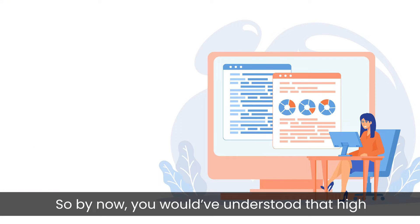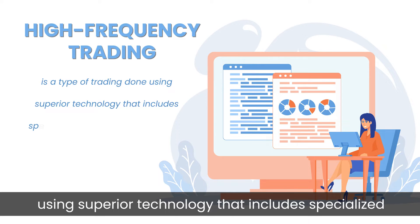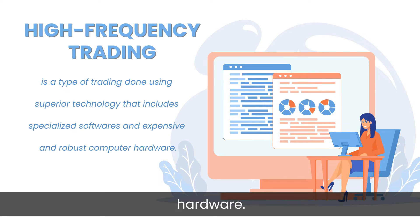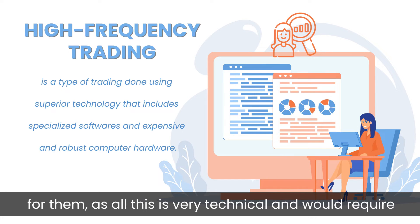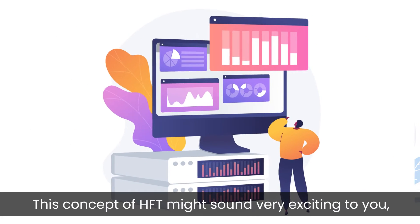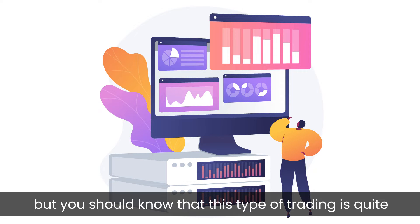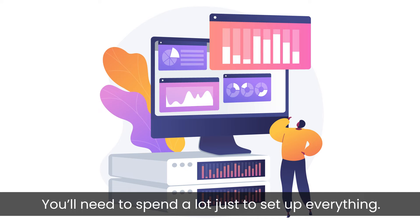By now you would have understood that high frequency trading, or HFT, is a type of trading done using superior technology that includes specialized software and expensive and robust computer hardware. The traders usually hire quants to build these systems for them, as all this is very technical and would require a certain level of expertise. This concept of HFT might sound very exciting, but this type of trading is quite difficult to implement given the high barriers to entry.